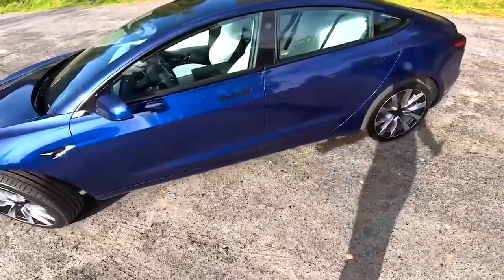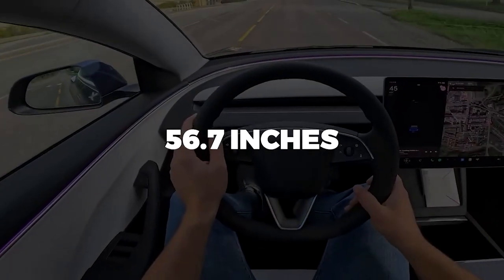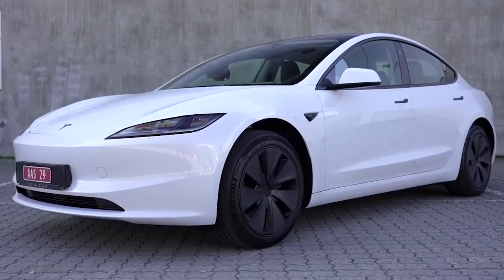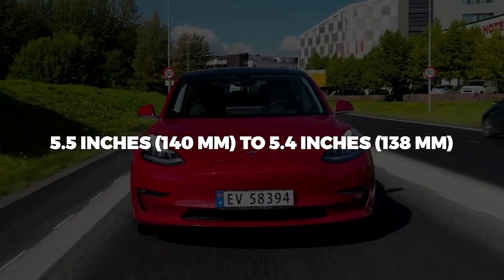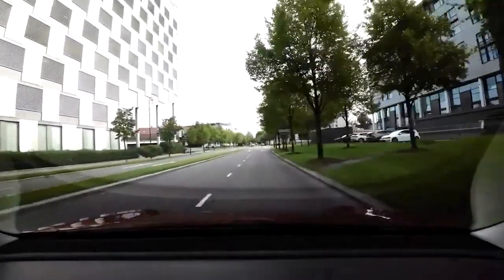However, its height has decreased slightly by one-tenth of an inch, now standing at 56.7 inches. Ground clearance has seen a negligible reduction, going from 5.5 inches (140 mm) to 5.4 inches (138 mm), as indicated in the specifications.